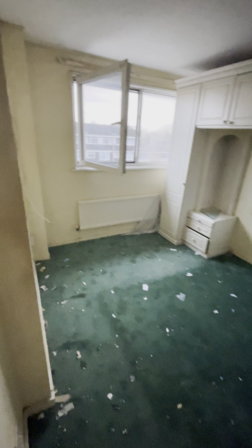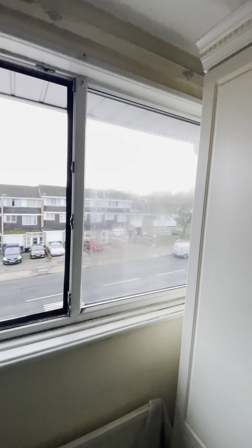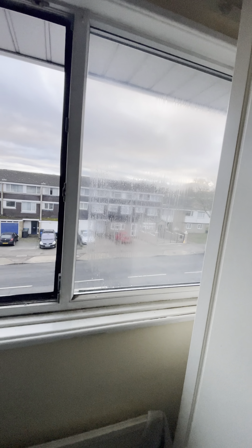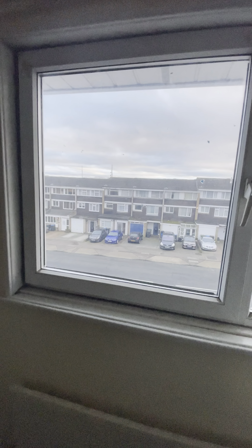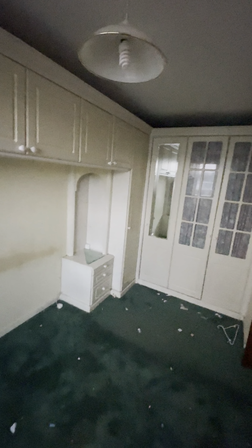Nice big windows so nice and easy to clean — looking at the positive side of life. Coming through into this front bedroom. All these wardrobes are going to get removed, carpet's removed. Unfortunately that window is blown so that's another one that needs repairing. But once those windows are clean and the broken panes are repaired it'll be fine. Get rid of all this rubbish and get rid of all these horrible carpets.